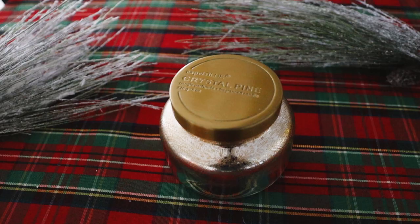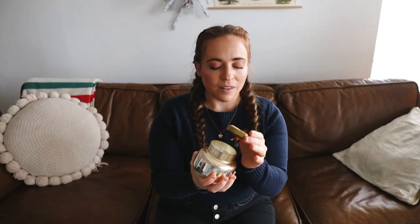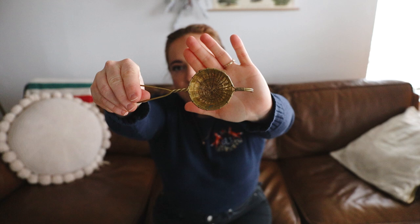My last friend gift was from my friend Kylie, who got us this beautiful candle — it's the Capri Blue brand. This scent is Crystal Pine and it smells like a Christmas tree — it smells wonderful. My husband loves candles so he was very excited. It's this really beautiful mercury glass-looking container with gold on it and a gold lid.